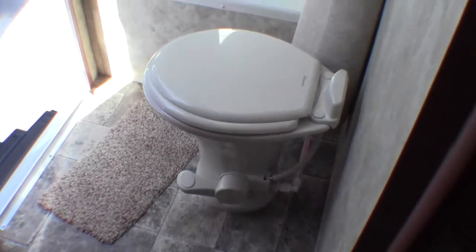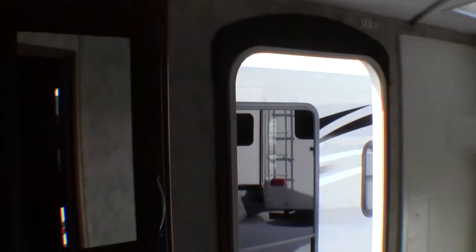And then you've got the bathroom. Porcelain toilet, plenty of knee room. Nice big shower with a tub. And when you have the nice tall ceilings in this camper it really makes a small room like a bathroom feel big. You've got your vanity, your sink, and more storage.